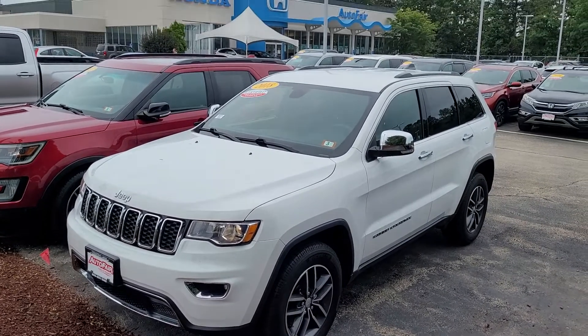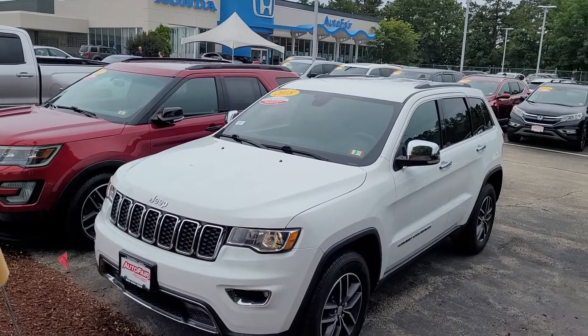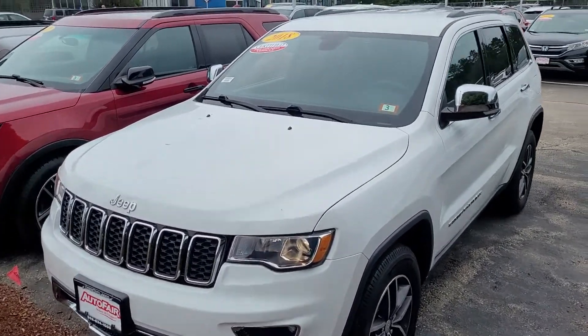Good afternoon, Alex. This is Jeff Rellinger with AutoFair Honda, and I'm sending you this video with the 2018 Jeep Grand Cherokee. This one's fully loaded. I actually showed this one a few days ago.